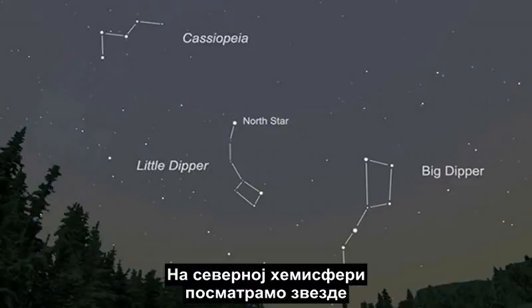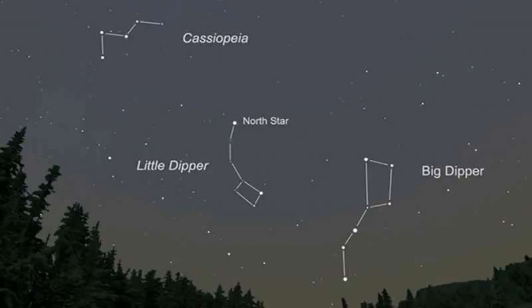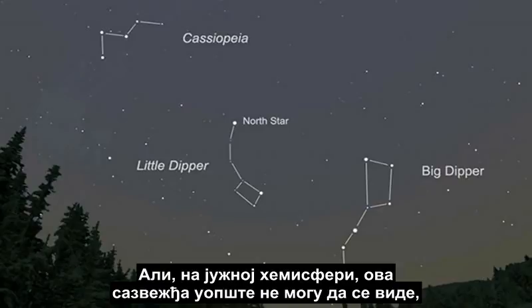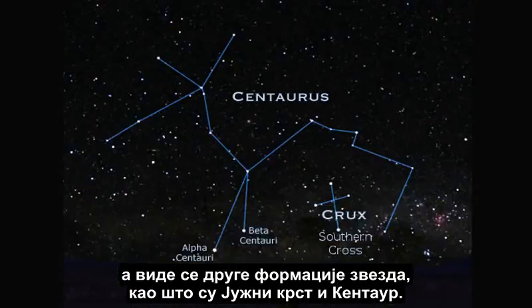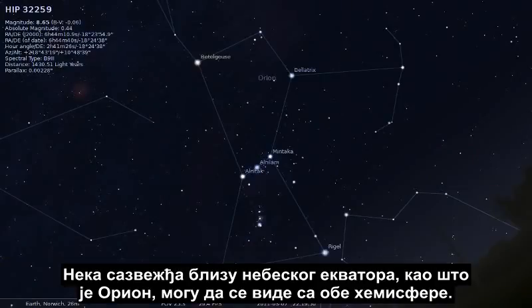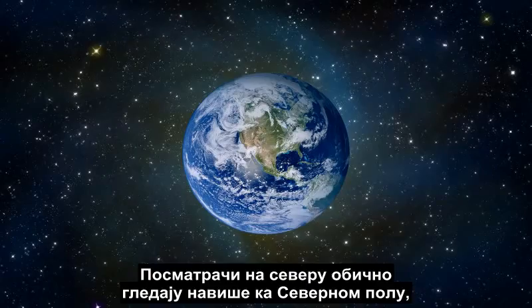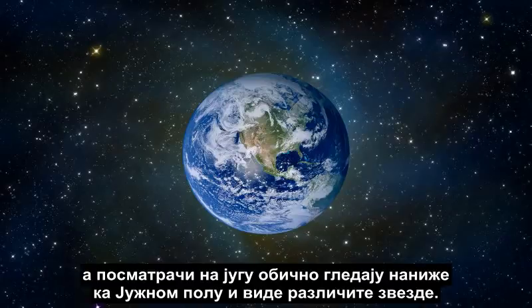In the Northern Hemisphere, we look at the stars and we see star formations we all recognize, such as the Big Dipper, the Little Dipper, and Cassiopeia. But in the Southern Hemisphere, these constellations cannot be seen at all, and different star formations are seen, such as the Southern Cross and Centaurus. And some constellations near the celestial equator, such as Orion, can be seen in both hemispheres. This makes perfect sense for the spherical Earth. Northern observers are looking generally upward toward the North Pole, and Southern observers are looking generally downward toward the South Pole, and seeing different stars. The curvature of the Earth is what blocks the stars of the other hemisphere from view.